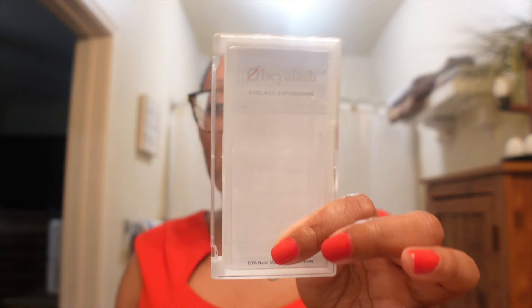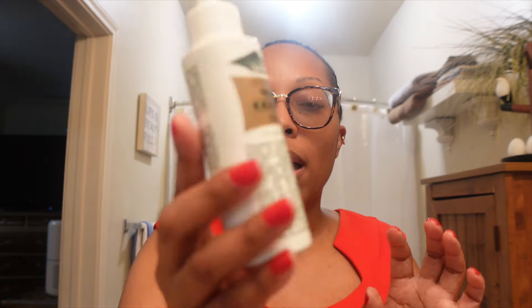First product empty — this is an eyelash case for my lash extensions. This is just one that I kept, but I always have a lot of these empty because I go through them. The next thing is this Wild Growth Hair Oil.